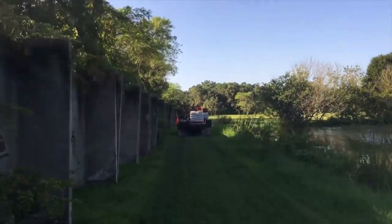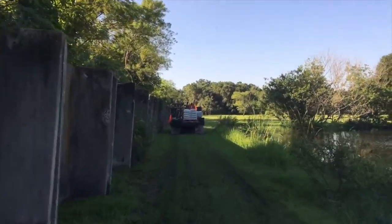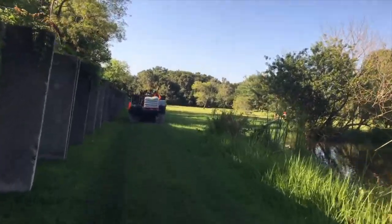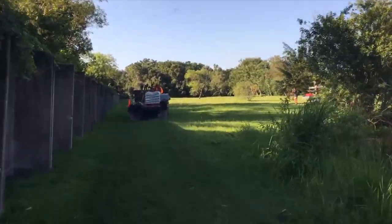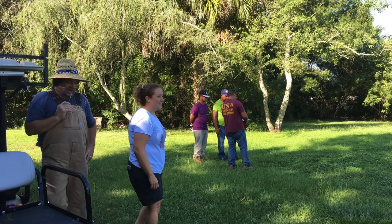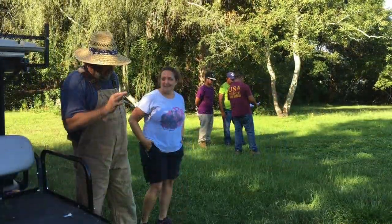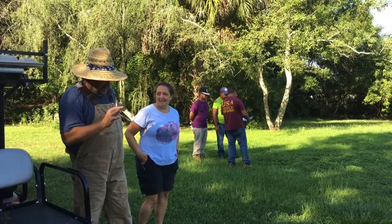It's September the 7th, 2016 and USA Benz is here to start work on the bobcat rehab expansion. I'm so excited! As head of the rehab program, Jamie's really excited about this new expansion, and I think Chuck's excited that he doesn't have to build it.